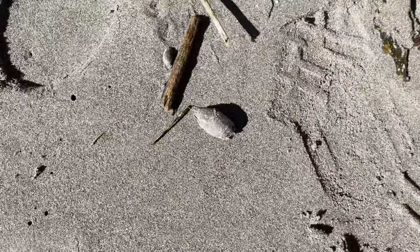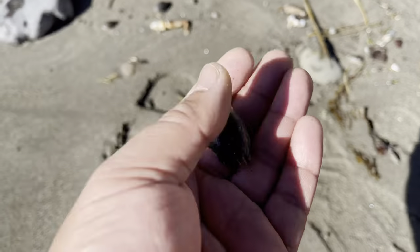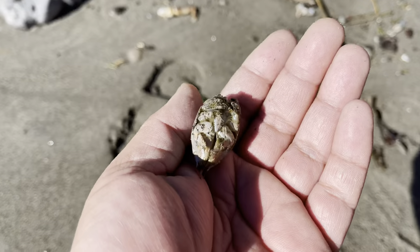I could probably catch some perch while I'm out here. Look, there goes sand crabs. It's really good perch bait. You want to try and catch some soft shell ones though.